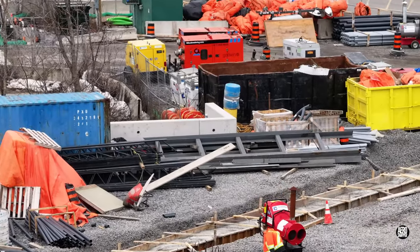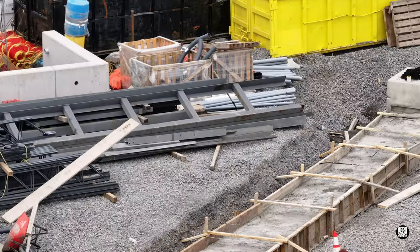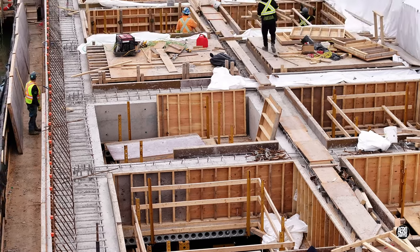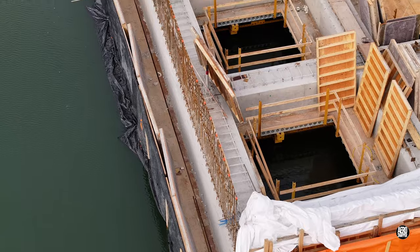At the other end of the site, the ductwork concreted recently looks good. Work on removing the forms from the concrete on the extension is going well.